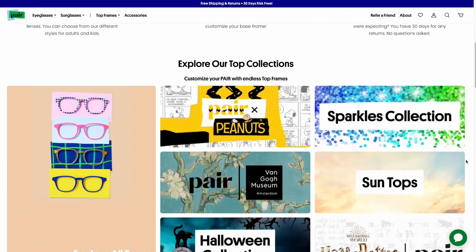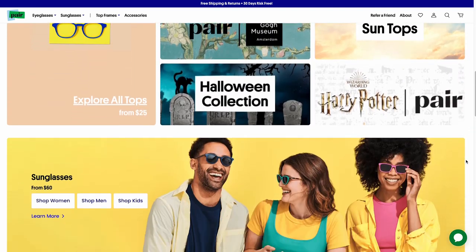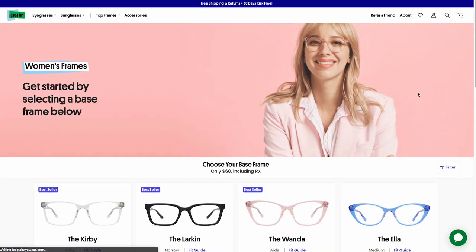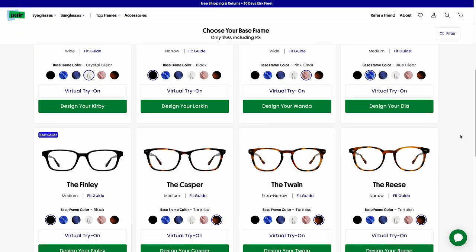They do so many collections — there's a Coca-Cola collection, a Van Gogh collection, and they did collabs with Marvel and Harry Potter. If you guys are interested, you can go to the Pear website and use my code SARAPAN15 for 15% off your order, because these are so freaking cool. Thank you again to Pear for sponsoring this video.